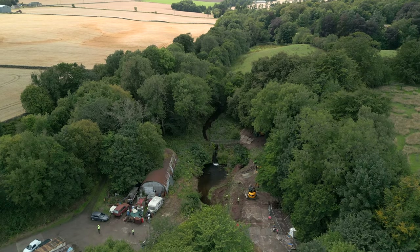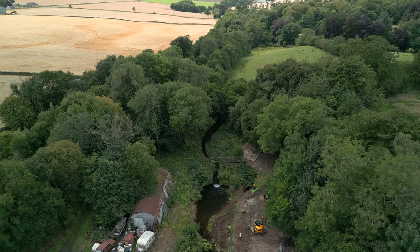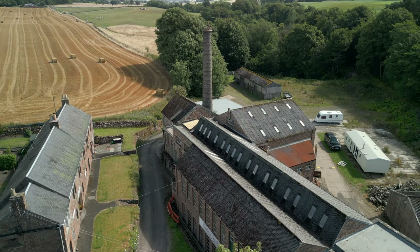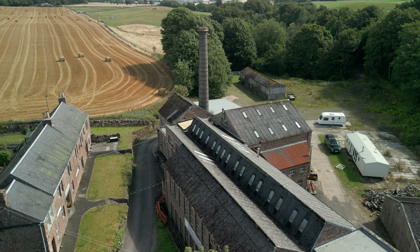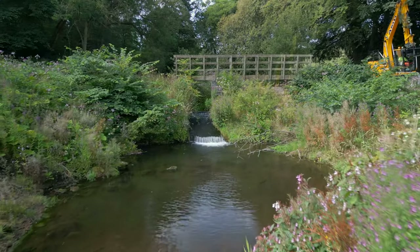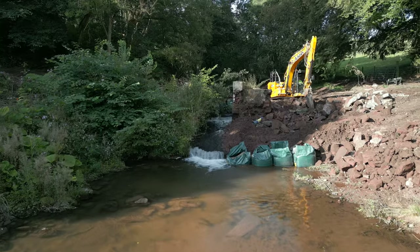The restoration at Gateside Mills Weir came about because we had a structure that was no longer in use but still impacted the environment by being a complete barrier to fish passage. It historically was used to provide energy and water, which is a massive industrial legacy but can sometimes be overlooked at dilapidated sites that are no longer in use. The Scottish Government's Water Environment Fund made this work possible.